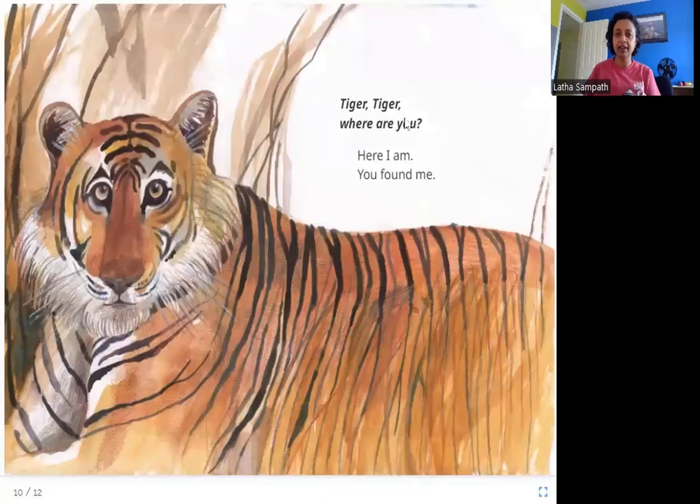Tiger, Tiger, where are you? Here I am — you found me. And here is the tiger. Tiger, Tiger, where are you?